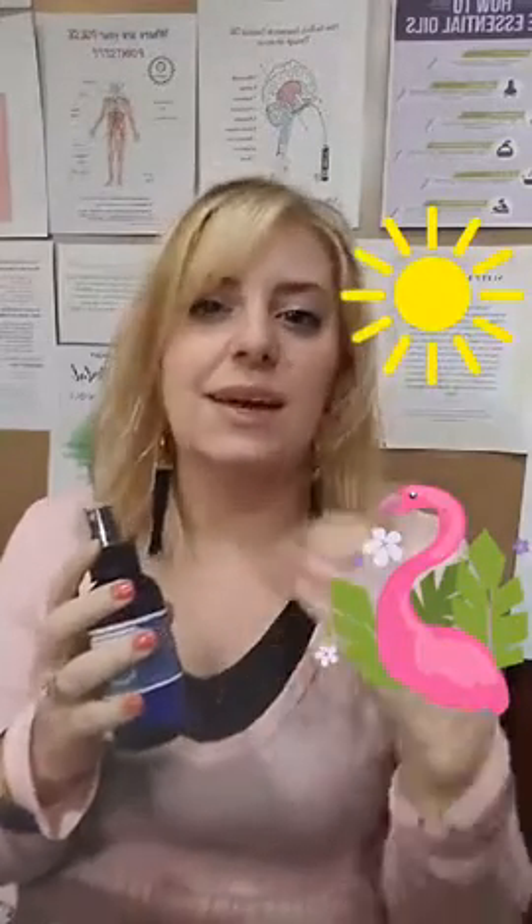The first one I'm going to show you is Refresh and Revive. This is a great one to use in your car — with summer, you may be sweaty and your car might have kind of a funky smell with all the heat. Refresh and Revive is a great one. Take it to the beach with you, keep it in your car for those really hot sweaty days.